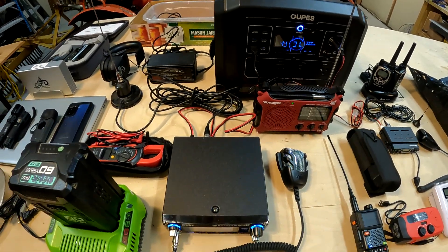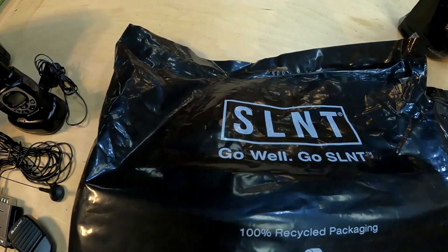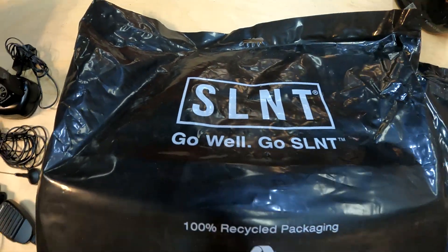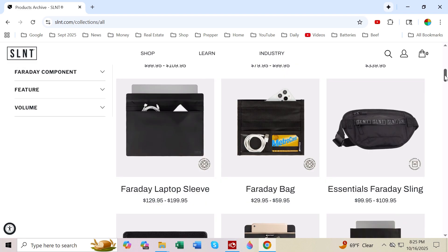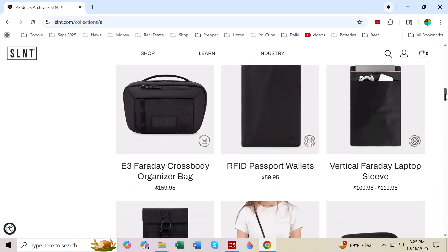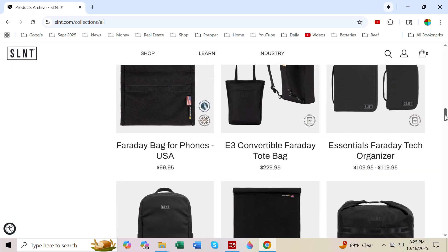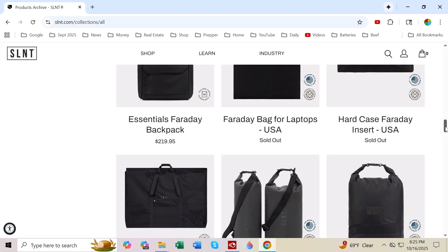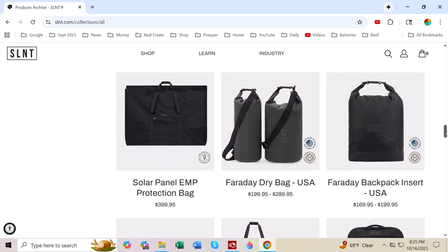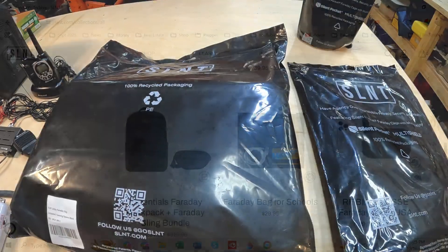So we need to come up with a way to protect our electronics, and that's where SLNT comes in — S-L-N-T. Taking a quick look on their website, we see that they make all kinds of Faraday bags that will protect your phone, your laptop, key fob, solar panels, solar generators — all kinds of stuff you can put in these bags that will be protected from EMP.